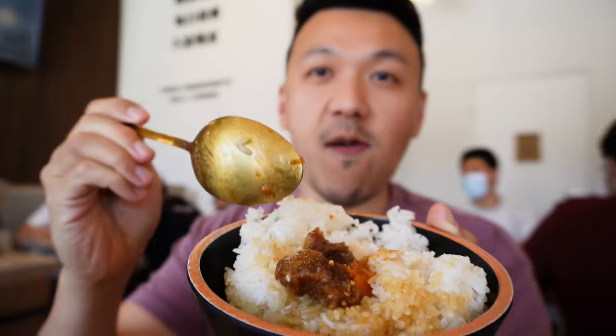Next, I'm having their braised beef. This is a no-bone option for those who don't want bones in their pot. And the chicken. I think all three of them have the same flavor, but it really depends on what kind of meat you want to get when you come here.